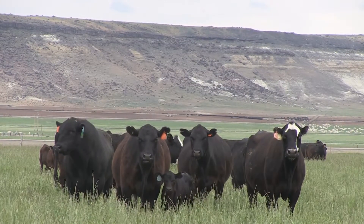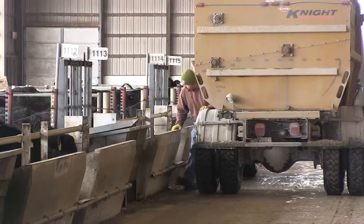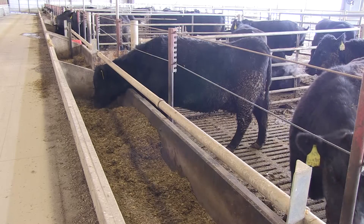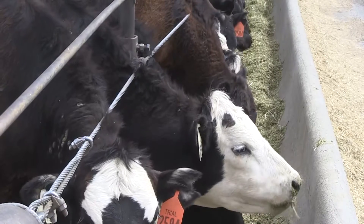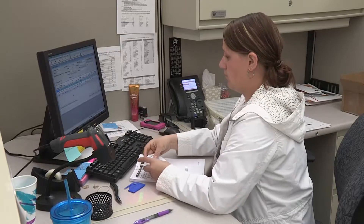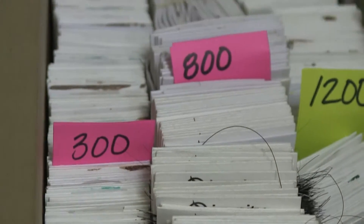Improving feed efficiency in the cattle business is the focus of a current USDA-funded research project which involves scientists, industry partners, breed associations and cattle producers. The grant is part of the National Program for Genetic Improvement of Feed Efficiency in Beef Cattle, a program aimed at reducing the feed resources required to produce beef. To date, the group has collected DNA samples and feed intake, growth and carcass data on more than 8,000 animals.